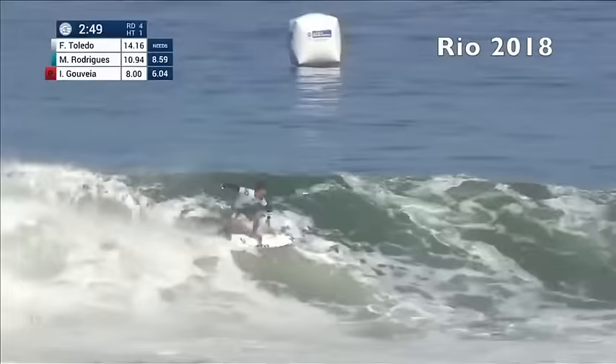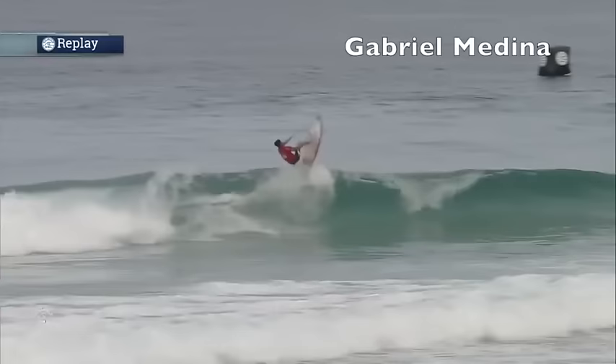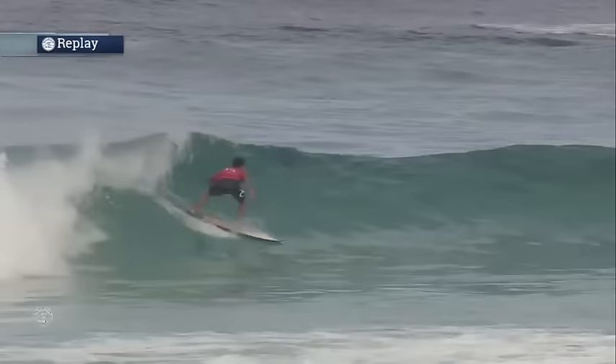Toledo taking the high line — you see the wind-up, the coil as Toledo hunting the section, finds it, goes to the air — a massive backside 5.4 upside down. Let's have a look at it, slow it down mid-maneuver. As he comes off the bottom, look at that: upside down with a little bit of a tweak, and he's looking at the judges going, 'Well, what else do I have to do?'